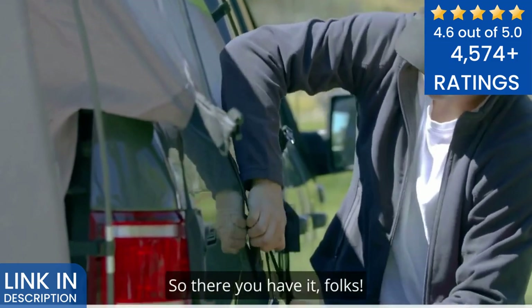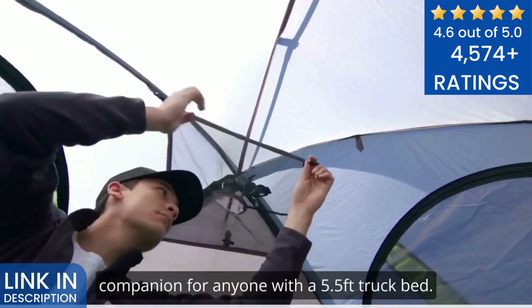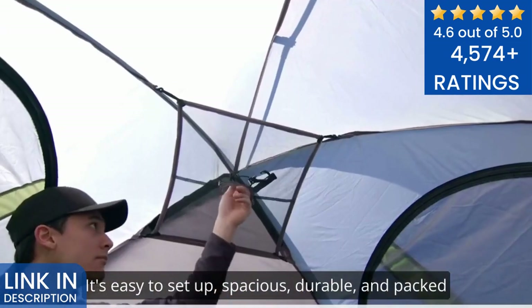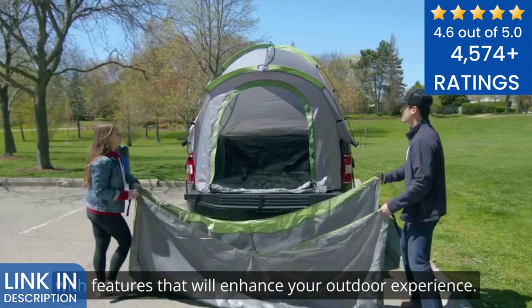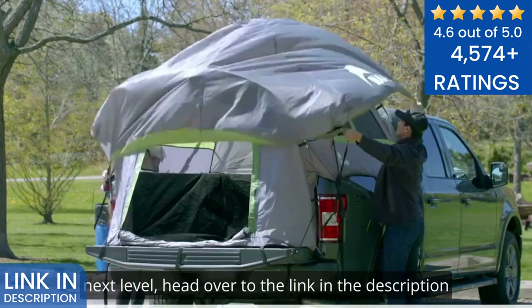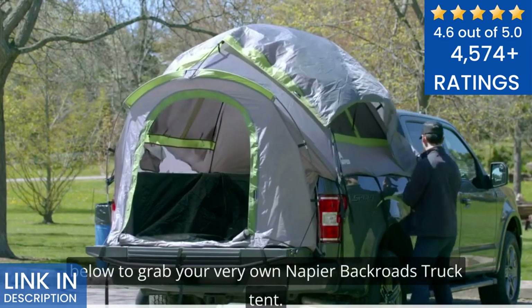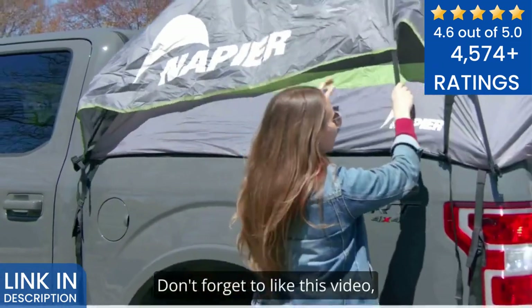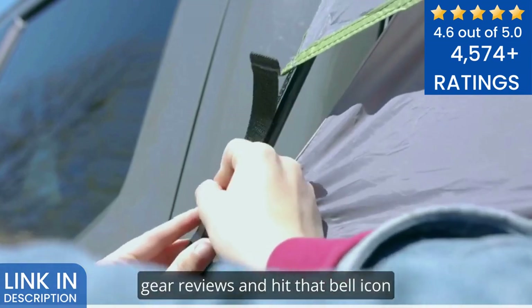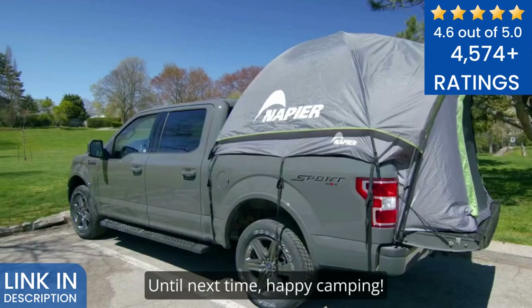So there you have it, folks. The Napier Backroads Truck Tent is the perfect camping companion for anyone with a 5.5 feet truck bed. It's easy to set up, spacious, durable, and packed with features that will enhance your outdoor experience. If you're ready to take your truck camping to the next level, head over to the link in the description below to grab your very own Napier Backroads Truck Tent. Don't forget to like this video, subscribe to our channel for more outdoor gear reviews, and hit that bell icon to stay updated with our latest adventures. Until next time, happy camping!